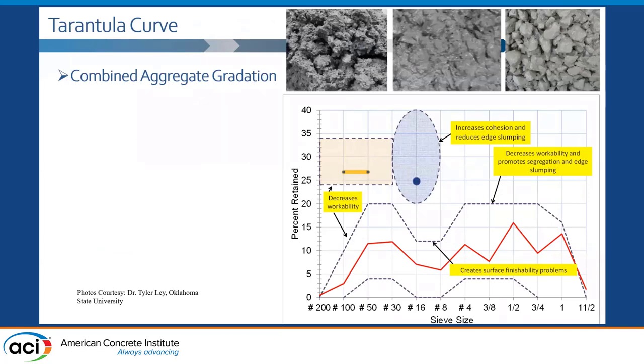How many of you are familiar with the Tarantula Curve? The Tarantula Curve has three different criteria. If you look at this graph, on the x-axis you have sieve sizes — different aggregate sizes. On the y-axis you have percent retained — the amount of aggregate retained on each sieve size. The first criterion is the two bands that you see: each aggregate sieve size should fall between those two bands.